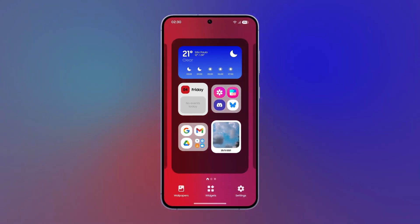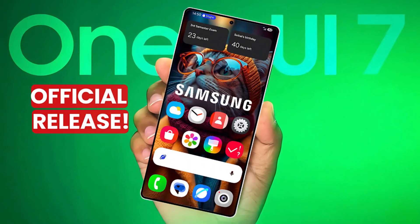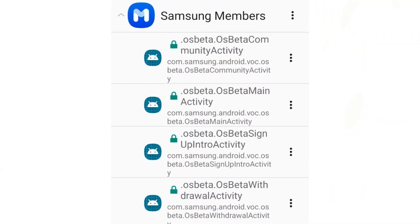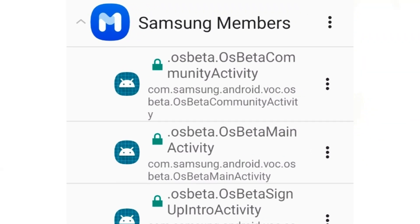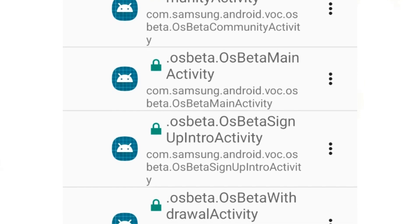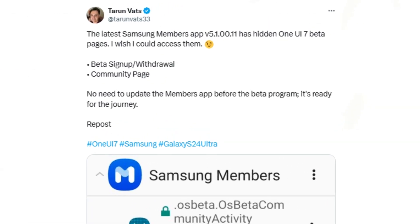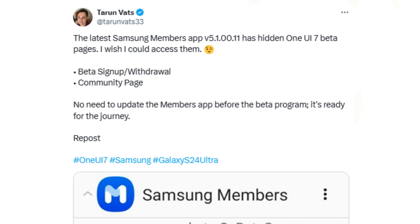Samsung has confirmed plans to release the One UI 7.0 beta before the end of this year, with a stable update slated for early next year. The Samsung Members app, essential for joining any One UI beta program, is now prepped for the upcoming One UI 7.0 beta release. Tipster Taran Vats discovered that app version 5.100.11 already includes hidden pages related to enrollment, sign-up, and withdrawal for the One UI 7.0 beta program.